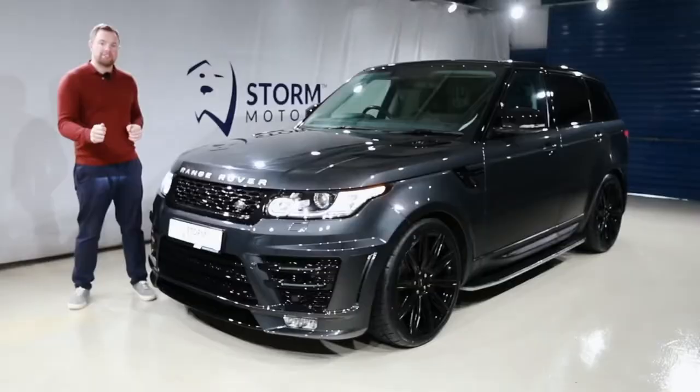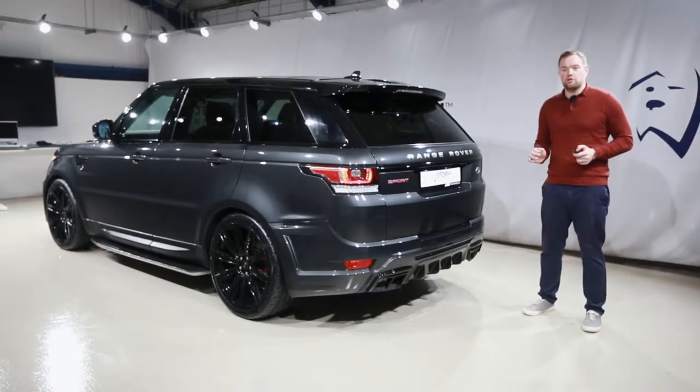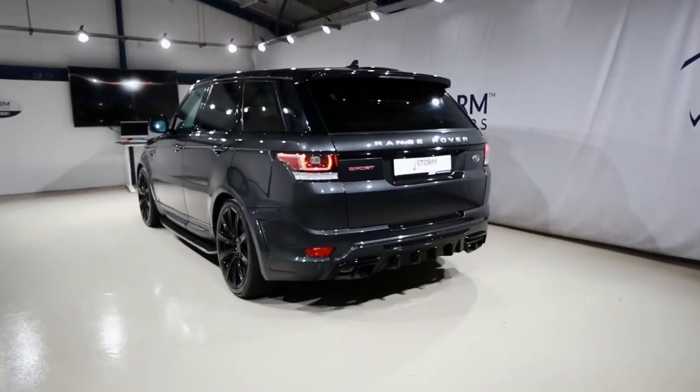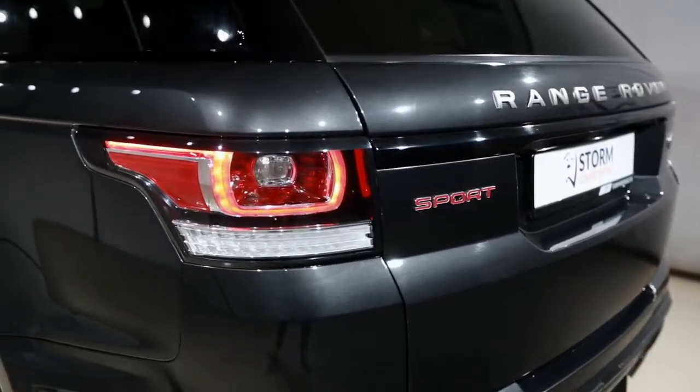You'll not see another one on the road like this. This stunning Carpathian grey top spec Range Rover Sport really contrasts against the black pack, black roof, privacy glass, and then the brushed steel Range Rover badges really give it all a lift.